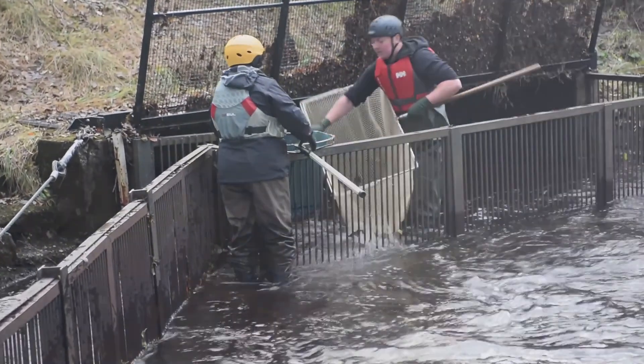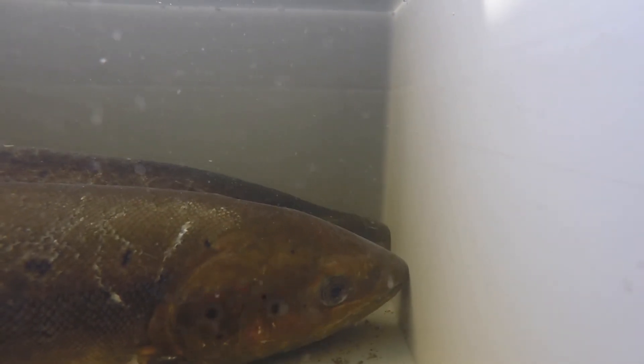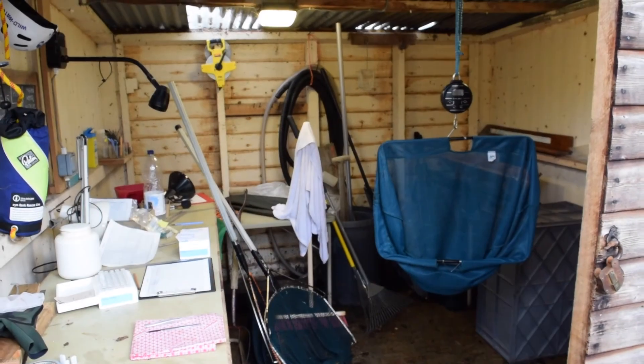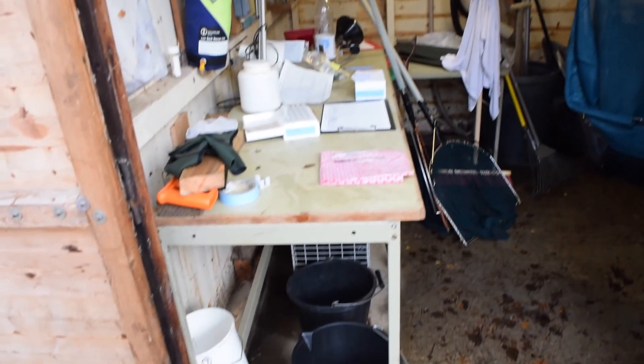The adult salmon are netted out and details on their length, weight and sex are recorded. Tissue samples are taken for genetic studies and a sample of scales is removed from each fish to determine their age.